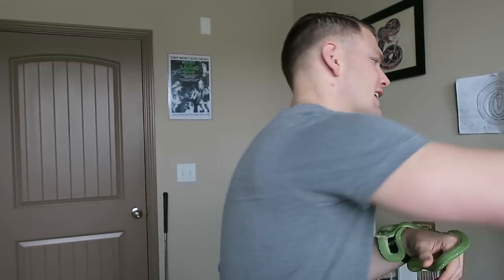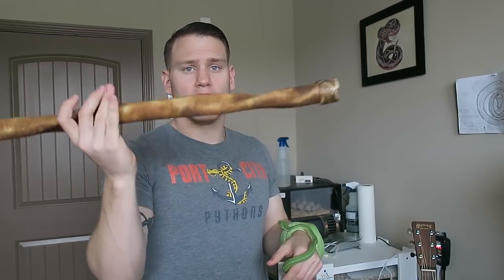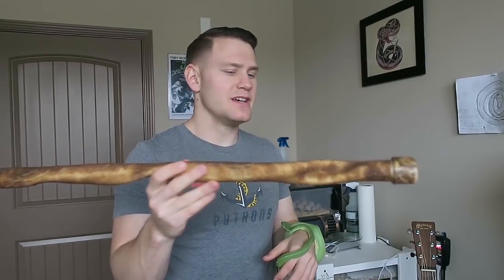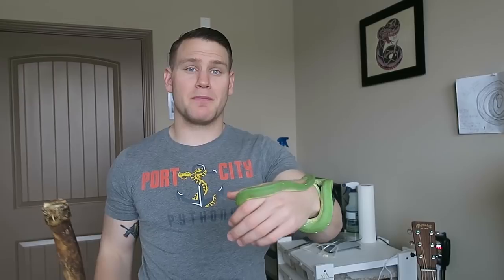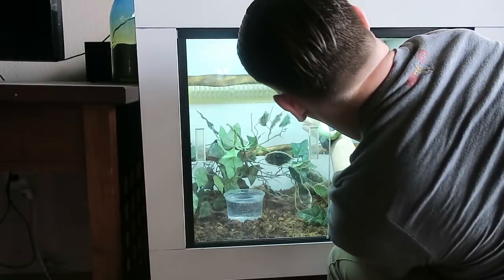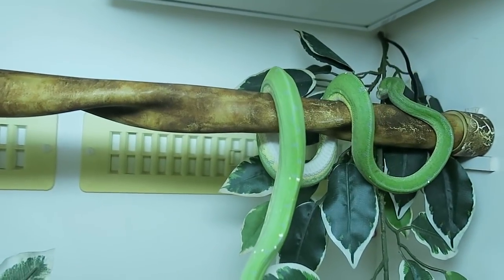They certainly don't want to come unwrapped from the perch once they're on there. A removable perch allows me to just take it out of the cage, gently unwrap them, and they'll usually wrap right onto my arm straight from the perch. When putting them back, I'll put the perch back in and allow them to crawl onto the perch and wrap right back up. It's fairly simple.